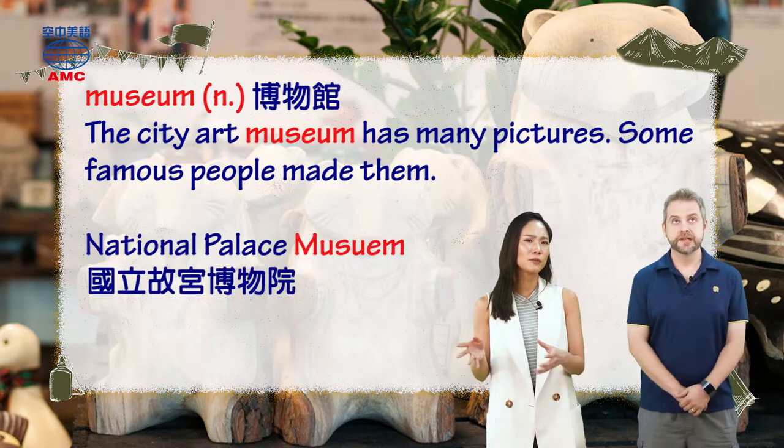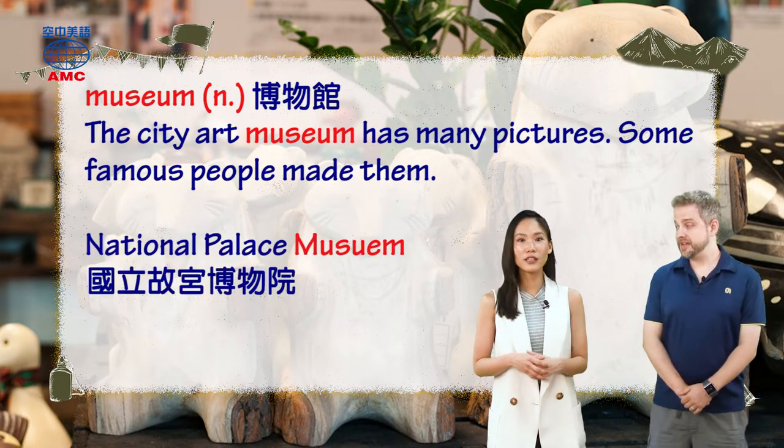Pat, have you been to National Palace Museum? I've been two or three times now, yes. Really?